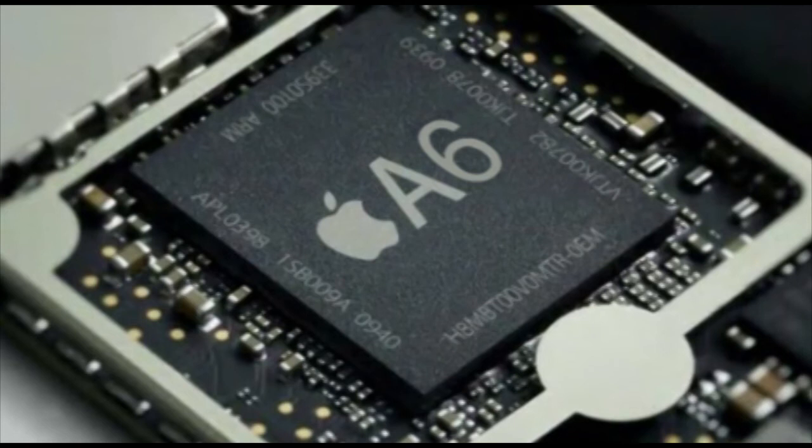Now, you guys are probably wondering how we figured out that there might be an A6 processor. Well, here's how 9to5Mac actually figured this out — they were looking at the developer beta of iOS 5.1, which is the new update that's coming out a little bit later. But in iOS 5.1, they found some code that goes to a certain type of core processor,